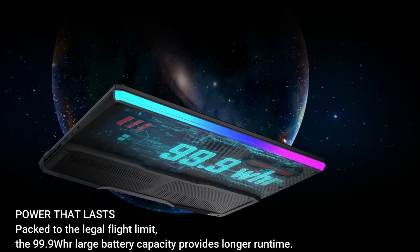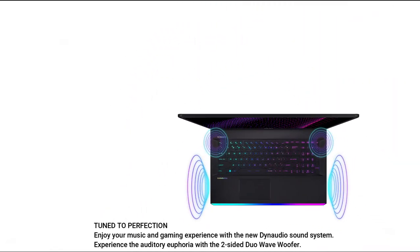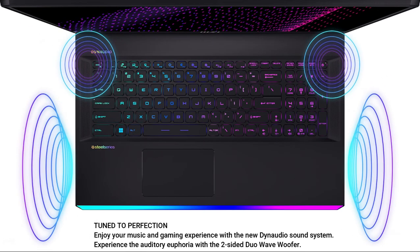Packed to the legal flight limit, the 99.9 WHr large battery capacity provides longer runtime. For audio, enjoy gaming and music with the new Dynaudio sound system and the two-sided duo wave woofer for auditory euphoria.